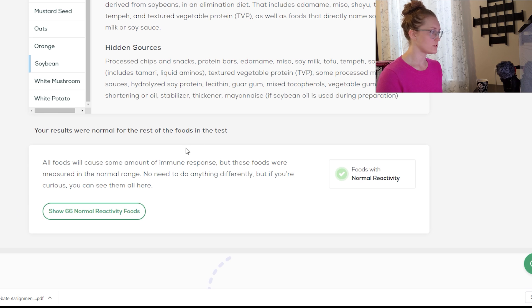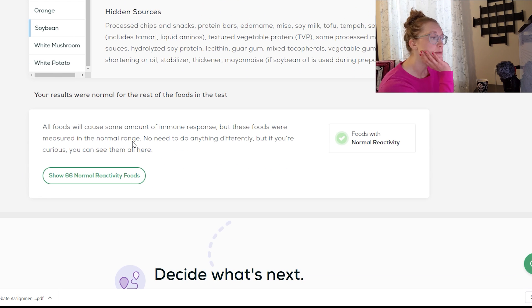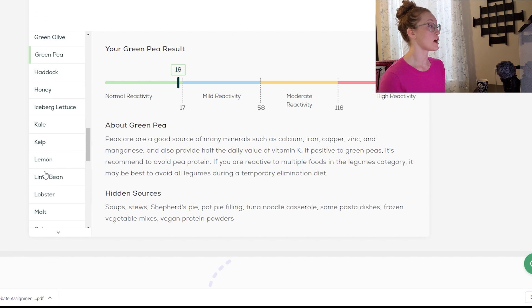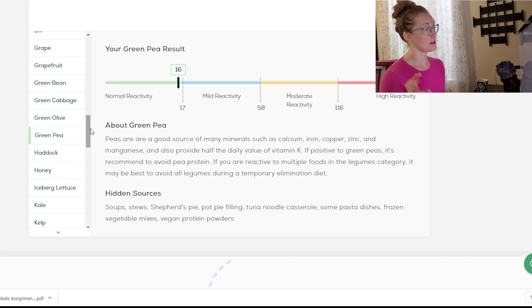My test results were normal for the rest of the foods. What I'm curious about is how they determined the threshold for a normal range — did they test people who had these IgG levels and confirmed they had no sensitivity issues? The normal foods also include things I do not eat because I'm allergic to them, like green pea, lima bean, and green beans. That's interesting.